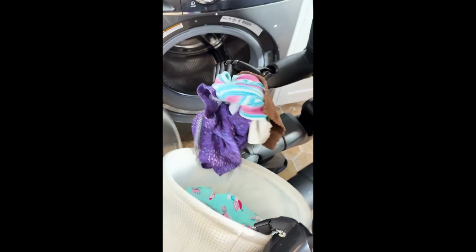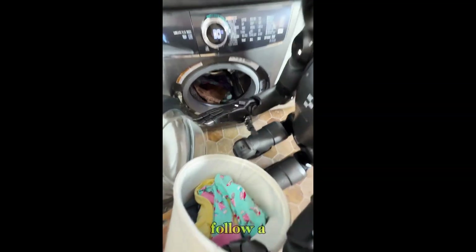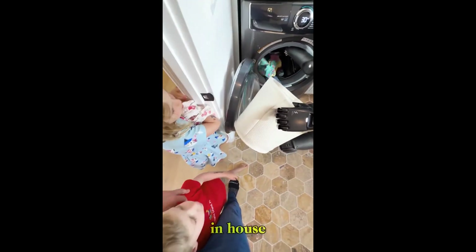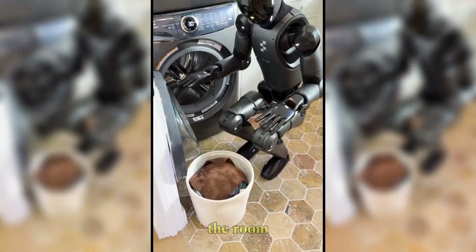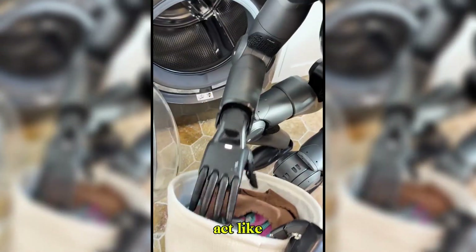What really matters is that it all happened in a normal house — no special setup, no lab conditions, just a real home. Figure Zero Two didn't follow a script. It used Helix, Figure's in-house neural network. It saw the room, understood what was going on, and chose how to act, like a human would.